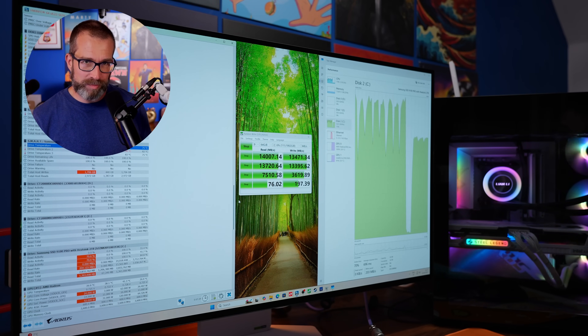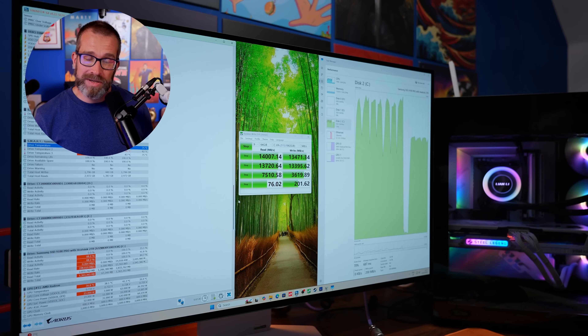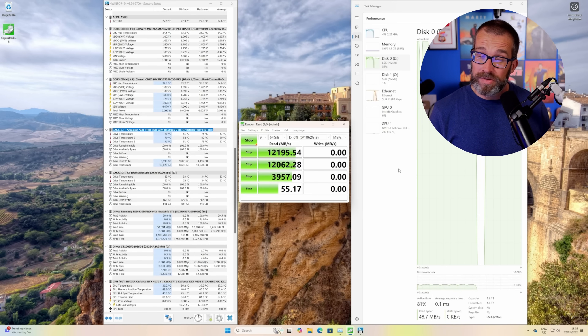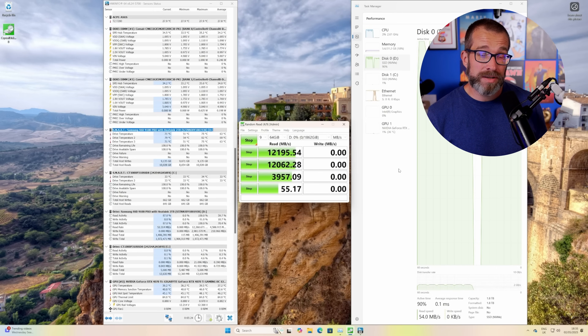I'd tested that drive in a previous build in a different system and it was getting 14,000 megabytes a second read speed, and similar write speeds as well, which is what it's advertised at — so that's what I was expecting. But in this new system it was only getting 12,000 megabytes a second.